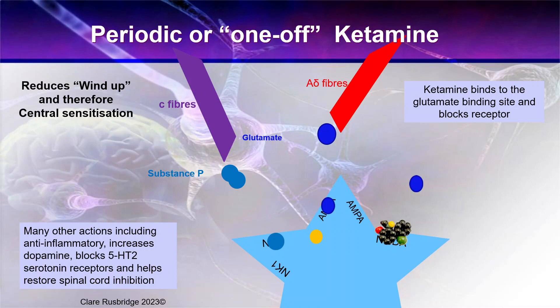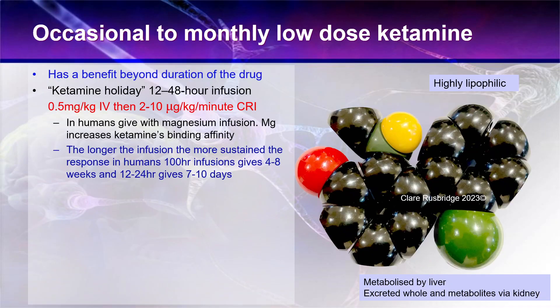Ketamine also has many other actions. It's anti-inflammatory, it increases dopamine, it blocks the 5-HT2 serotonin receptors, and helps restore spinal cord inhibition generally. So it can be very useful in a number of conditions involving wind-up, not just neuropathic pain, but also epilepsy - specifically status epilepticus - and also depression in humans.